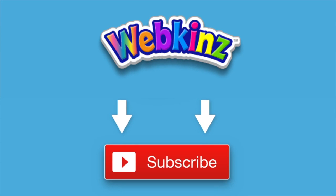That's it for now. If you enjoyed watching, don't forget to like this video and to subscribe to our channel for all the latest news about Webkinz. Thanks for watching, see you next time.